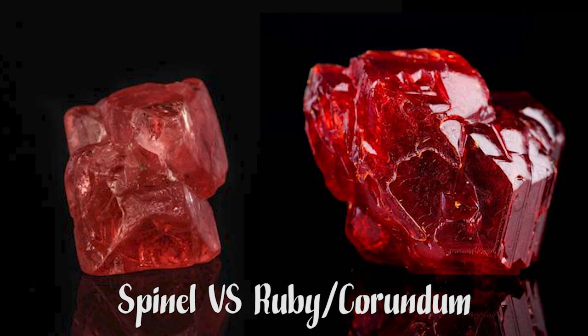Yet another difference we know today is that, although both get their red color from traces of chromium, ruby is an aluminum oxide mineral while spinel is a magnesium oxide mineral. But there was no science to distinguish between these trace minerals in the 1300s when the Black Prince's Ruby was named — or misnamed. Spinel on its own is a beautiful gemstone, largely unknown to consumers, and the result is an undervalued gemstone. But the price of spinel is continuing to rise as consumers learn more about it.